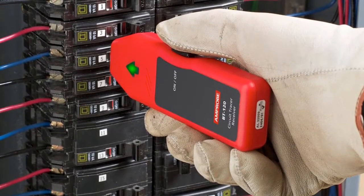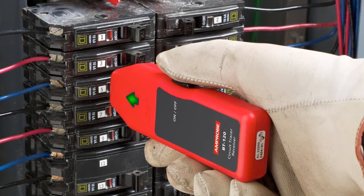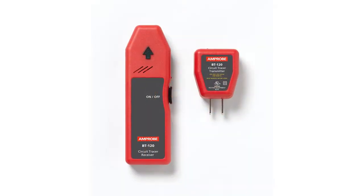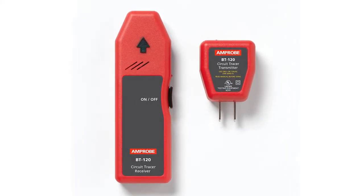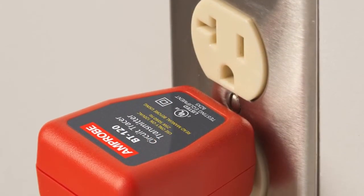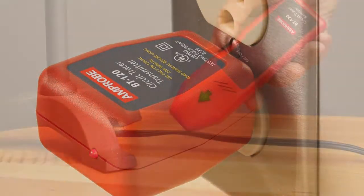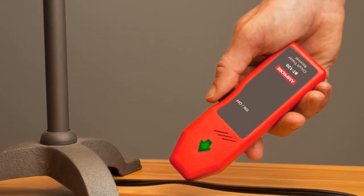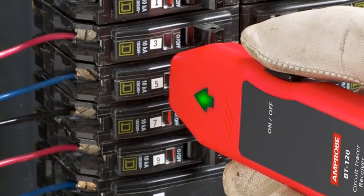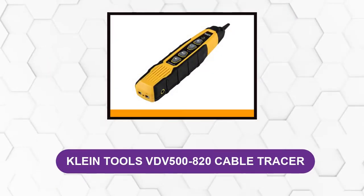At number two: the Amprobe BT-120 circuit breaker tracer. With its simple-to-use design and affordable price, this circuit breaker finder is an excellent option for DIYers who occasionally need to match circuit breakers with electrical receptacles. This model is rated for 90 to 120 volt circuits, making it suitable for most homes. An automatic sensitivity adjustment makes this device easy to use — simply plug in the transmitter and run the receiver over the breaker box to match the breaker. A large green arrow identifies the location of the breaker, and the transmitter displays a red light to let the user know it is powered up and ready. The LED system allows the user to confirm the receiver's readings, as turning the matched breaker off will also turn off the corresponding LED light on the receiver.